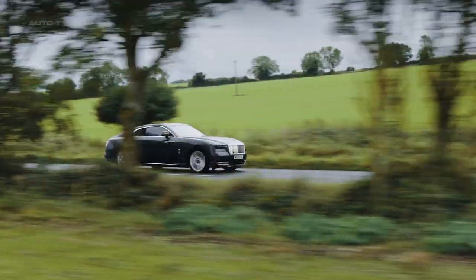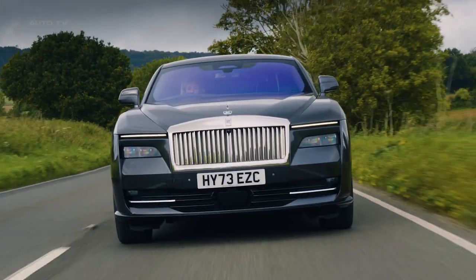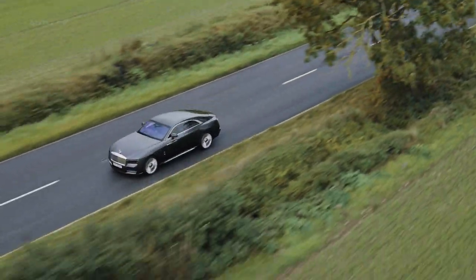The car is a two-door fastback and is considered the spiritual successor to the Phantom Coupe. It features a unique illuminated fascia and the first-ever starlight doors in a production Rolls-Royce, adding a celestial touch to the interior.